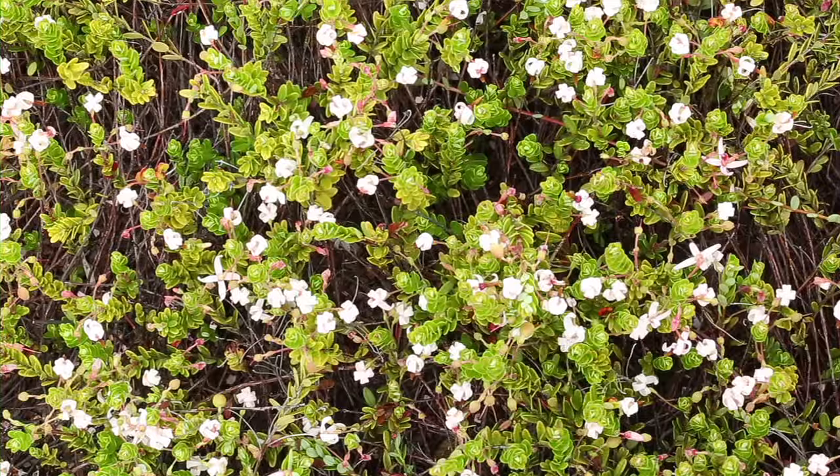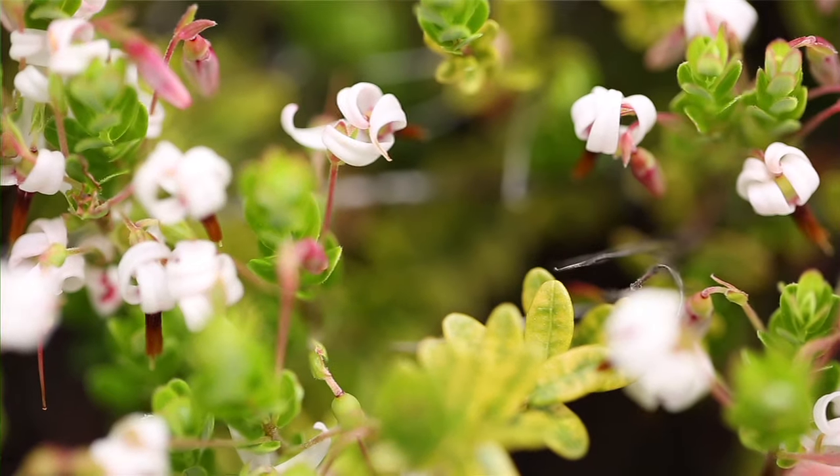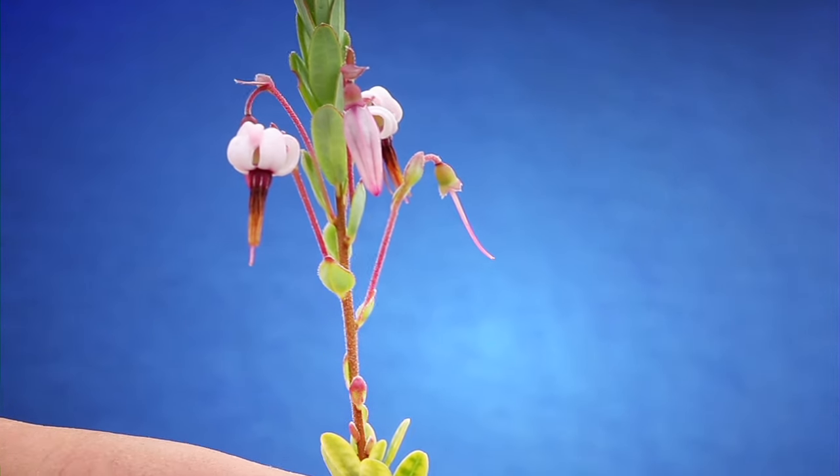The blossoms look like a crane. Cranberries are called cranberries because in bloom the flower looks like a crane.